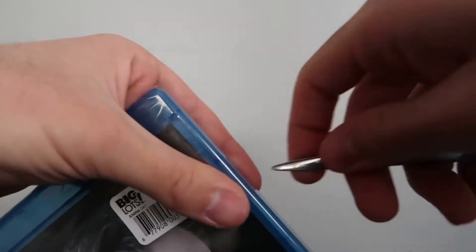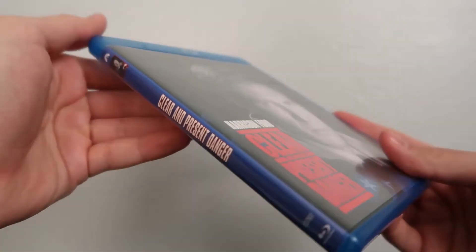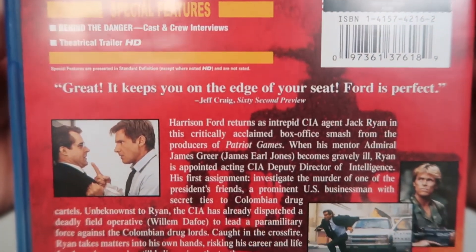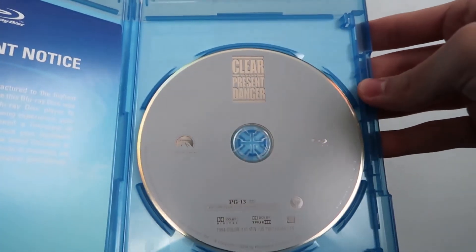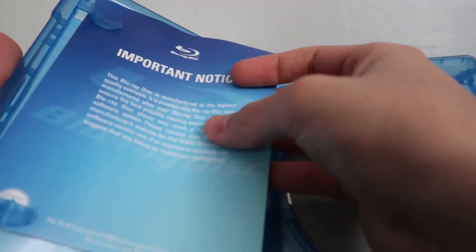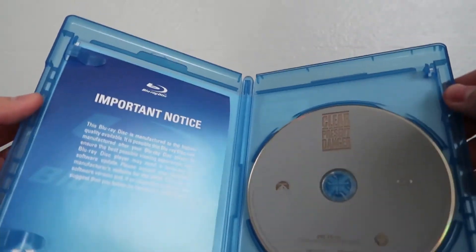Let's go ahead and open it up and see what's in store. Pretty sure it's just a single disc Blu-ray, just like the other one, but we won't know for sure until we actually open it. Quick overview: there's the cover, there's the spine without the shrink wrap, and there's the back. Open it up — yep, there it is. You got your disc, Clear and Present Danger on Blu-ray, and another little important notice slip.